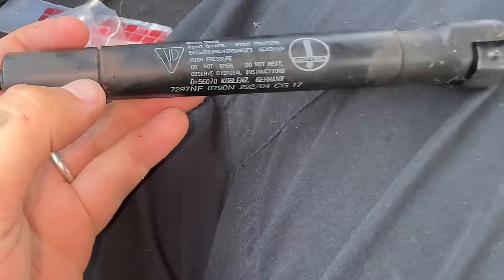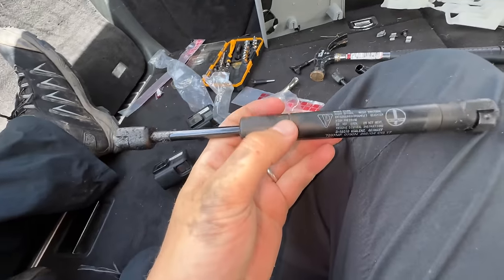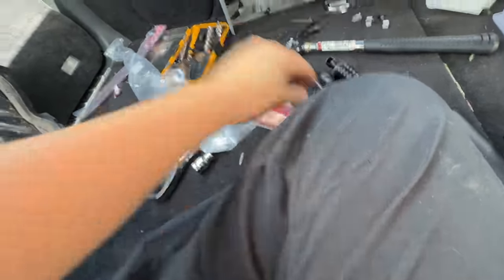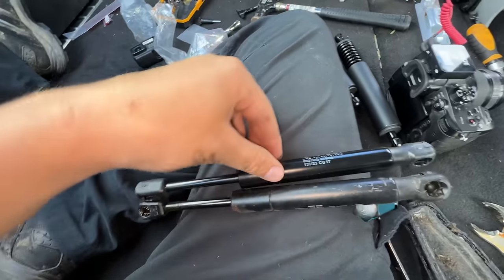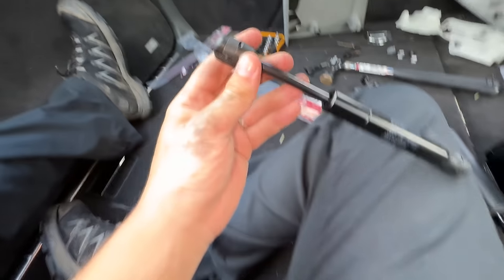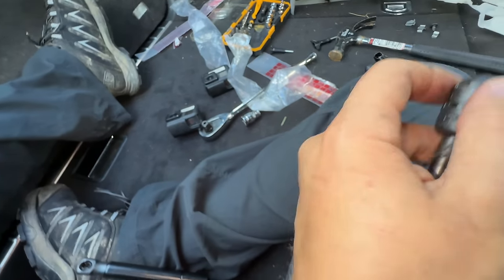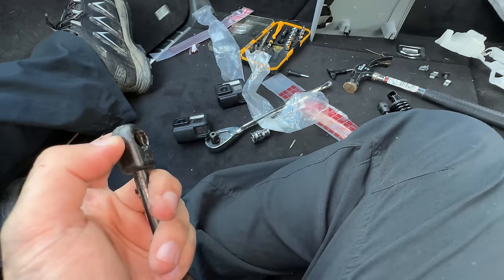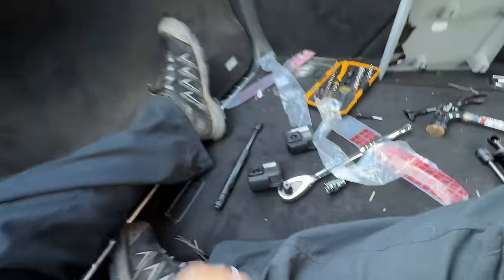There it is — one side of the window strut out. Looking at the part and comparing it to our new one, the size is identical, which is really good news. Basically what I did there is pulled up this metal clip — it's a sort of securing fastener — and once you get that up you can prop it off, and then the other side just pops off as well. Happy days.